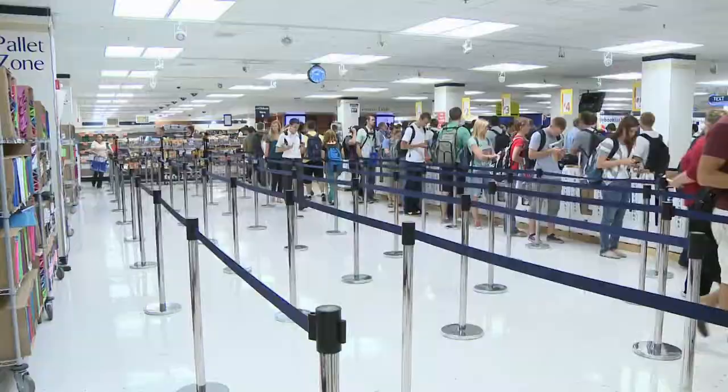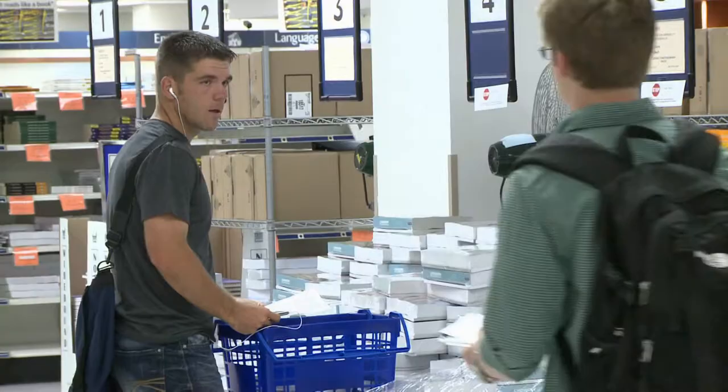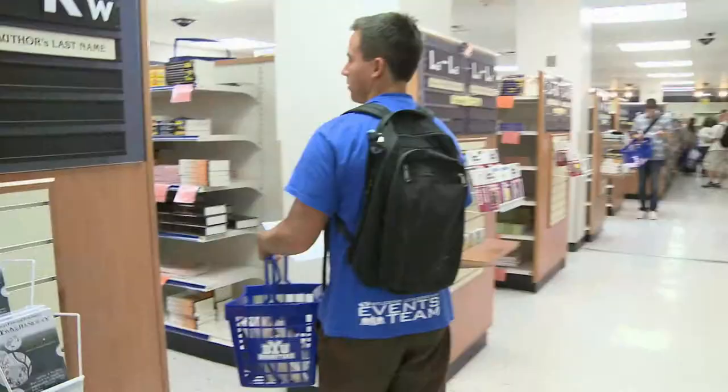Crowds of students and lines out the door are just some of the movement going on in the BYU Bookstore. As the first week of fall semester starts up, you can find students all around campus preparing for their classes by getting their textbooks.